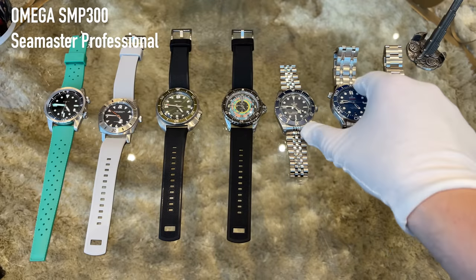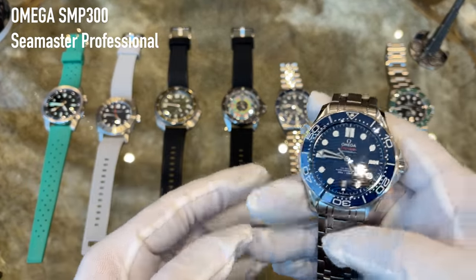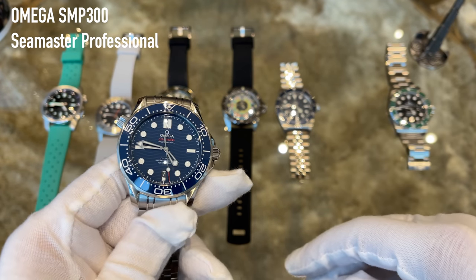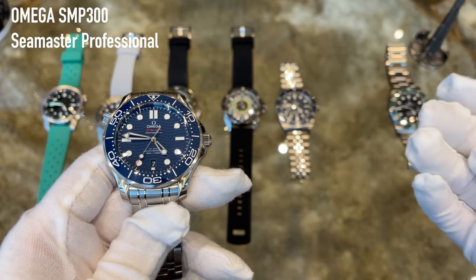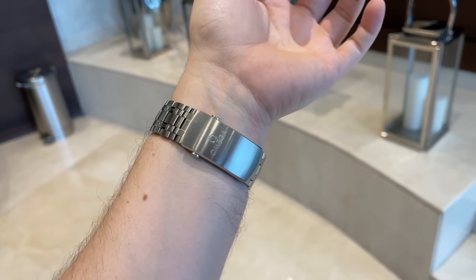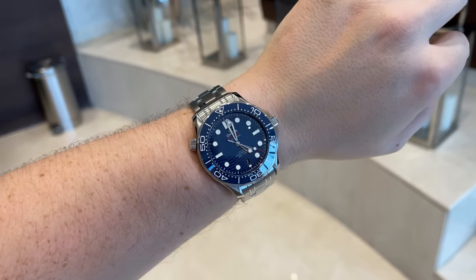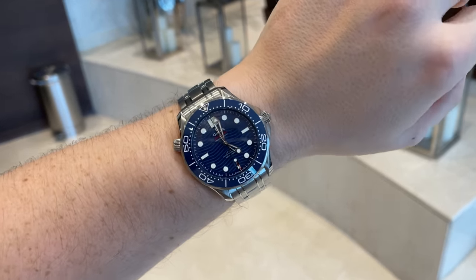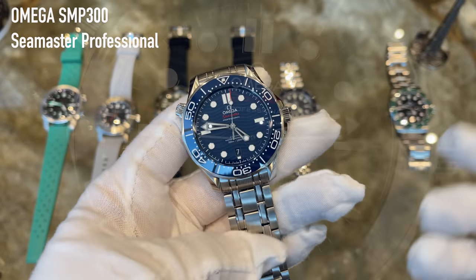Tudor is pushing heavily in the market with recent releases. There was a time I thought they'd reach Omega's level, but owning both the Tudor Black Bay 58 and the Omega Seamaster Professional 300, there's still a clear difference. I'd still rank Omega one grade higher than Tudor.